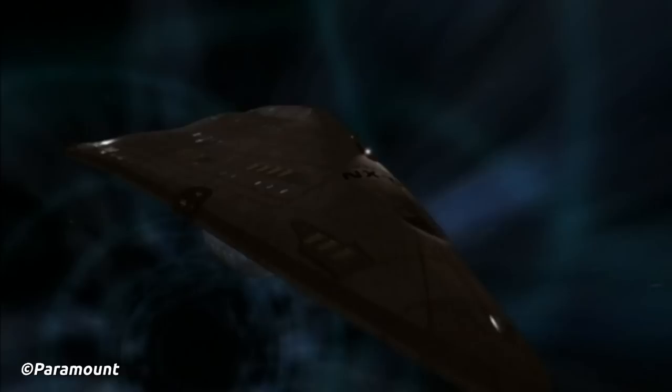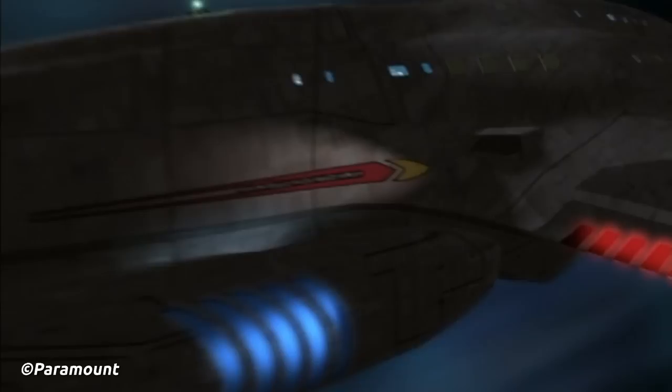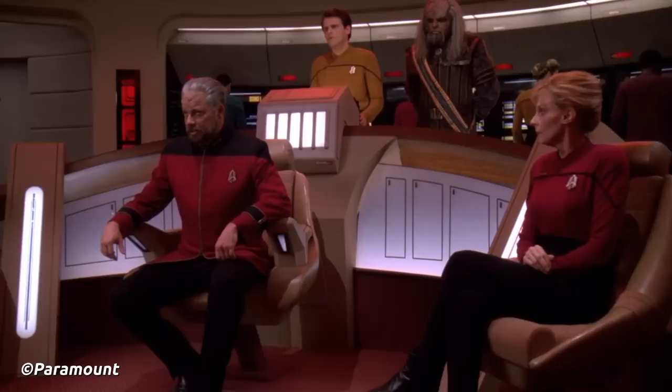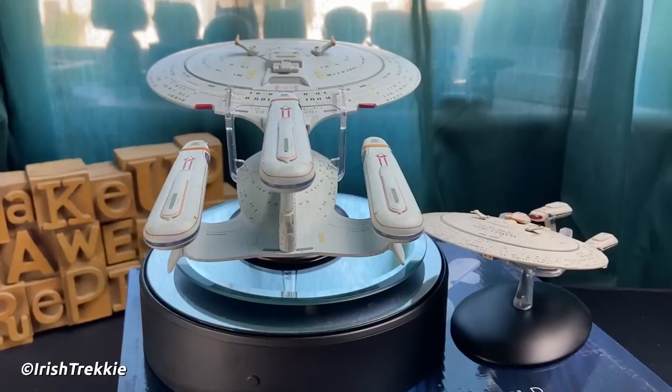Speaking of faster than light propulsion, the Galaxy Dreadnought could be capable of being equipped with a quantum slipstream drive in the 25th century. This unique technology, while still being experimental, allowed for faster propulsion. However, as of the original design, slipstream can only be maintained for a short time before needing to stop and cool down. However, in the alt timeline of All Good Things, due to the war with the Klingons, it's unknown whether Starfleet has developed quantum slipstream technology.